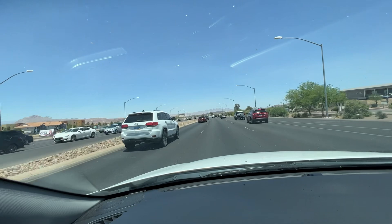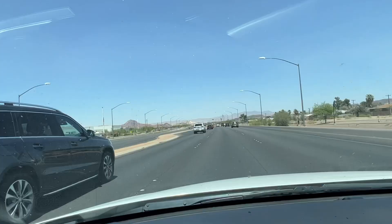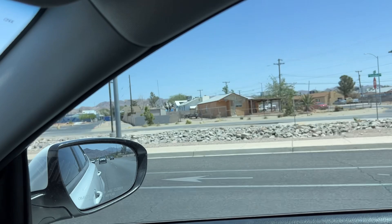There is a mobile home park out here right next to Cadence, where Cadence starts. Cadence is going to be on the left side of Lake Mead. Over to the right side — same thing — these are a little bit more run-down, a little older area, because this is the older Henderson area.